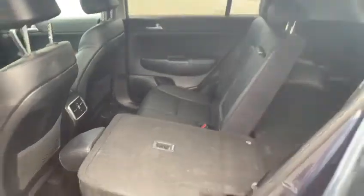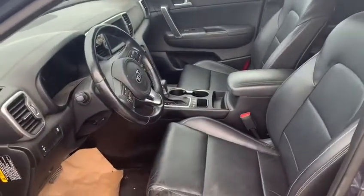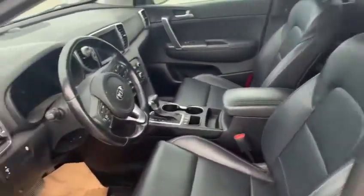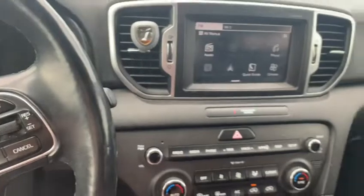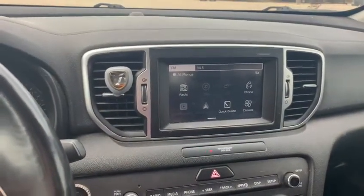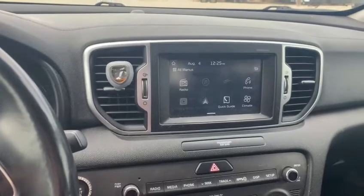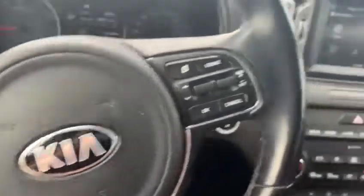Coming along to the driver's cabin, you will see a nice black leather, super clean interior. Push to start — super easy, just like that. Touch screen dash, which is super nice. Apple CarPlay, Android Auto, you name it, as well as steering wheel controls with hands-free calling and voice activation.